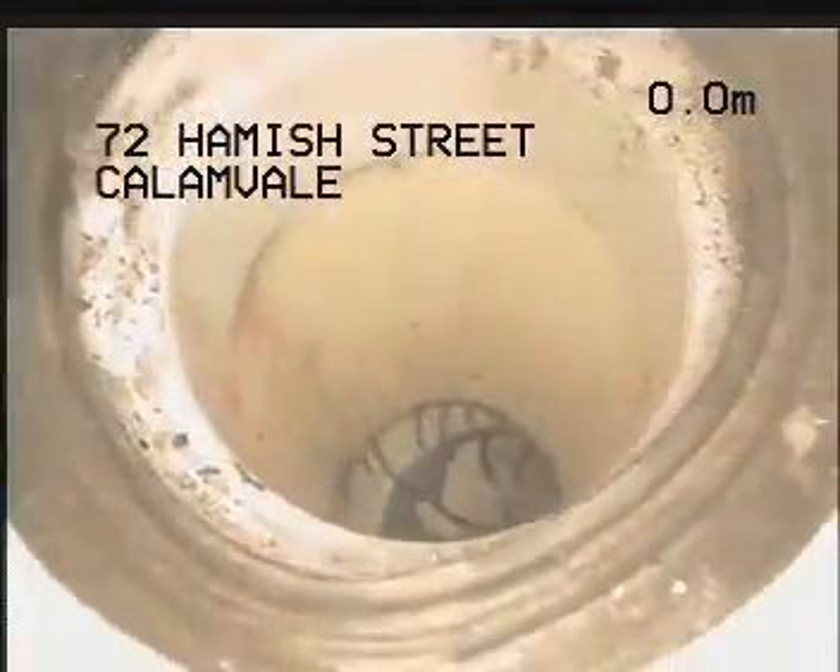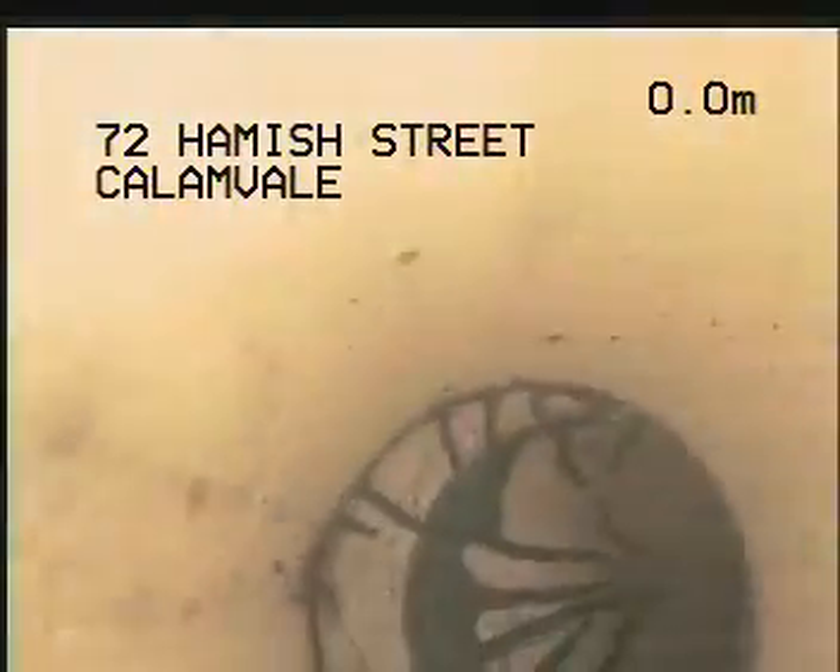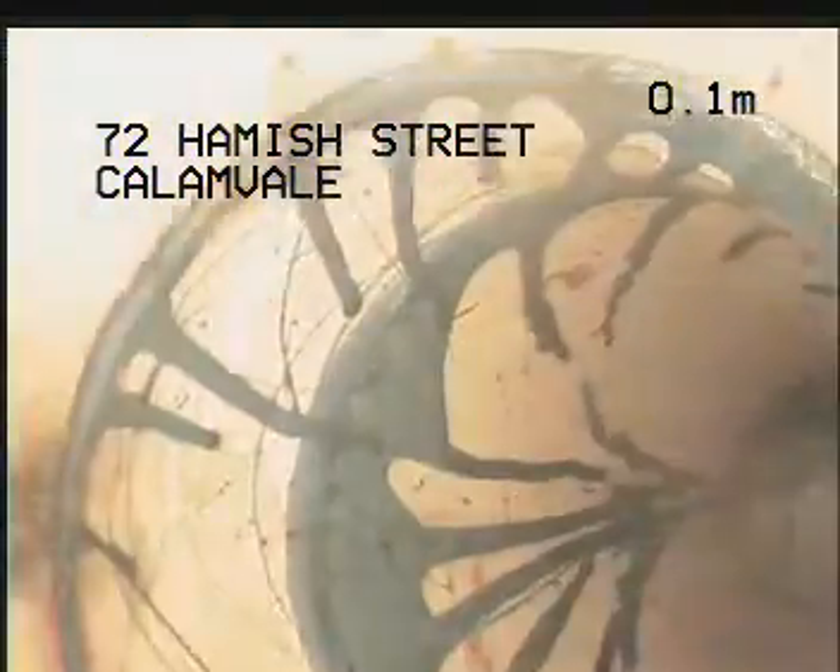We're heading down the riser of the pan connector now and through into the drainage. Okay, so we're heading around — there's a junction at this point here.